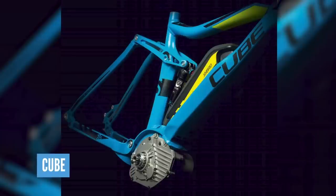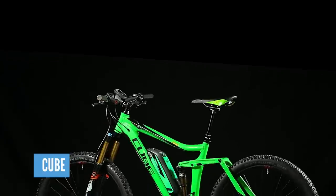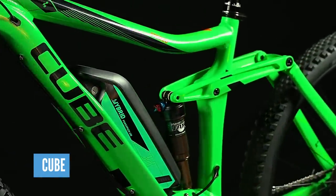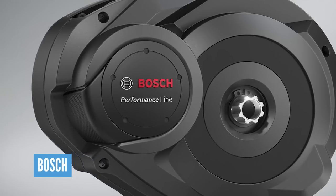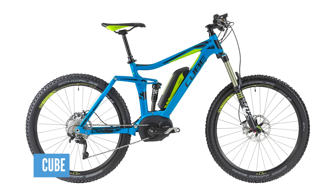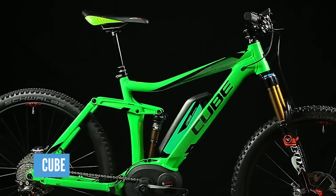I'm tempted to add the Cube Stereo Hybrid as bike number two. After all, it was a pretty special bike for me — one of the first EMTBs I rode. This era was all about Enduro MTB, and the Cube Stereo was one of the first mainstream mountain bike brands to fully go the way of e-mountain bikes. It had the Bosch motor at 60 newton meters, 140mm travel, a Reverb seatpost, 21.3 kilos with a 400Wh battery, and a price of 5,299 euros.